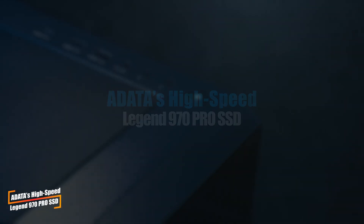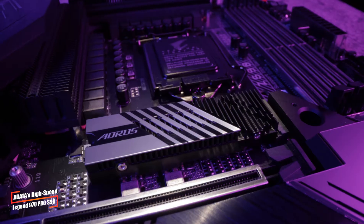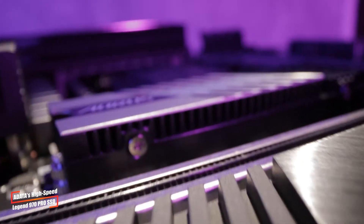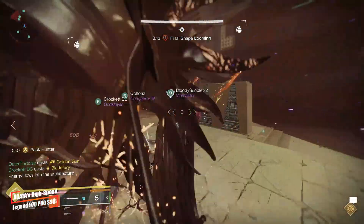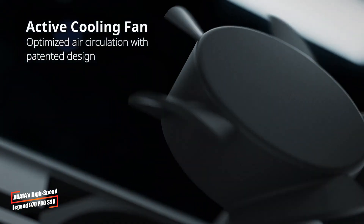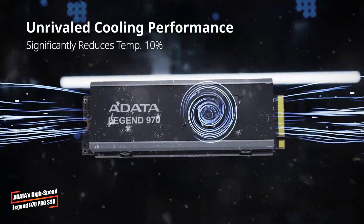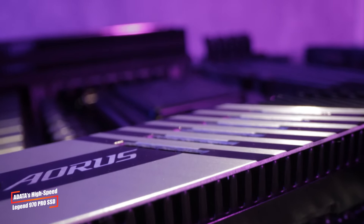Now let's talk about storage. ADATA has just introduced the high-speed M.2 NVMe SSD called the Legend 970 Pro. This model features a PCIe 5.0 interface and offers some impressive speeds — read speed reaches up to 14,000 MB/s and write speed hits 11,000 MB/s. For comparison, the standard Legend 970 offers read speeds of 9,500 MB/s and write speeds of 8,500 MB/s. The Legend 970 Pro also peaks at 1.8 million IOPS, making it a top-tier option for extreme performance. Pricing and release dates are still unknown, but it comes with a 5-year warranty.